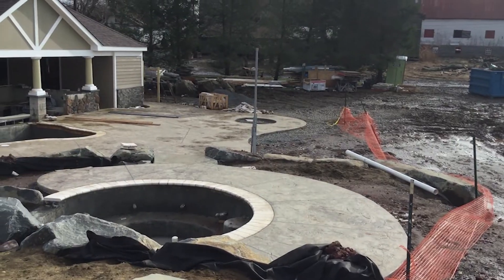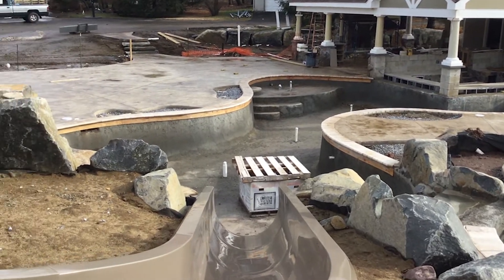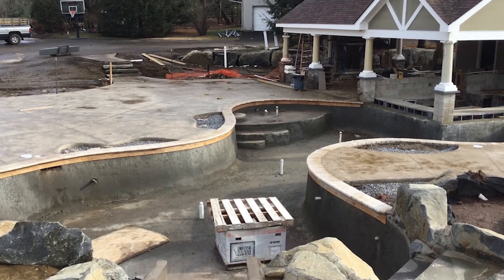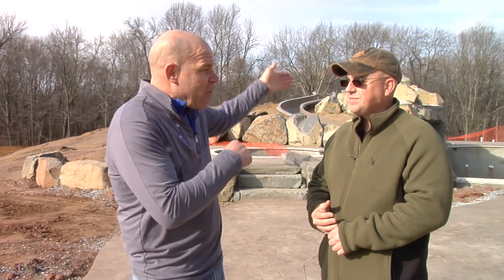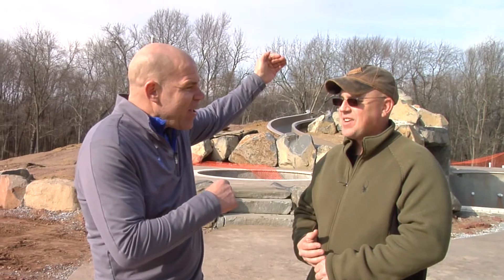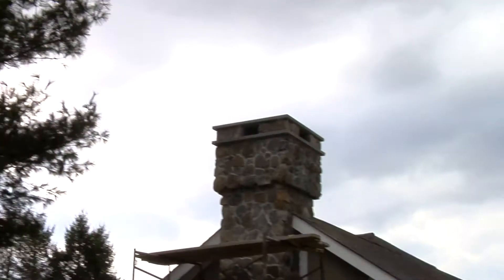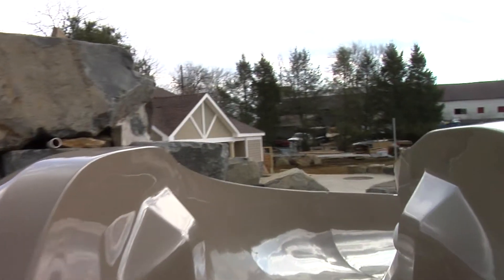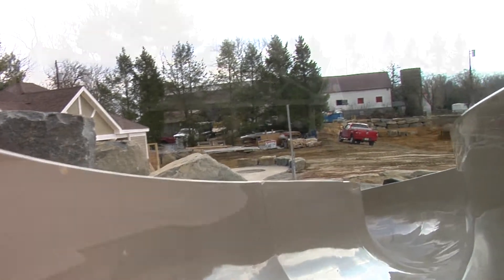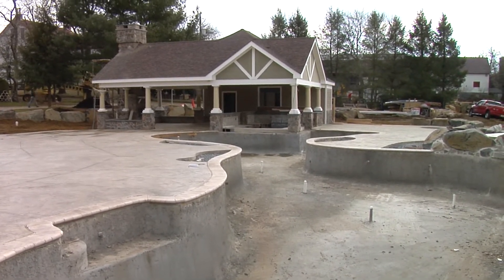Dixon, tell me what it takes to pull off an award-winning project like this. This client in particular wanted to have cabanas from afar, a waterfall, and a water slide. We took all those ideas into account. You also created something for the client on this particular project where they can jump off one area — a dive rock. That's absolutely awesome. The project we're on really has a lot of components to it — not only the slide and the grotto, but pergolas and all these structures that you're building. It's all incorporated into your design.